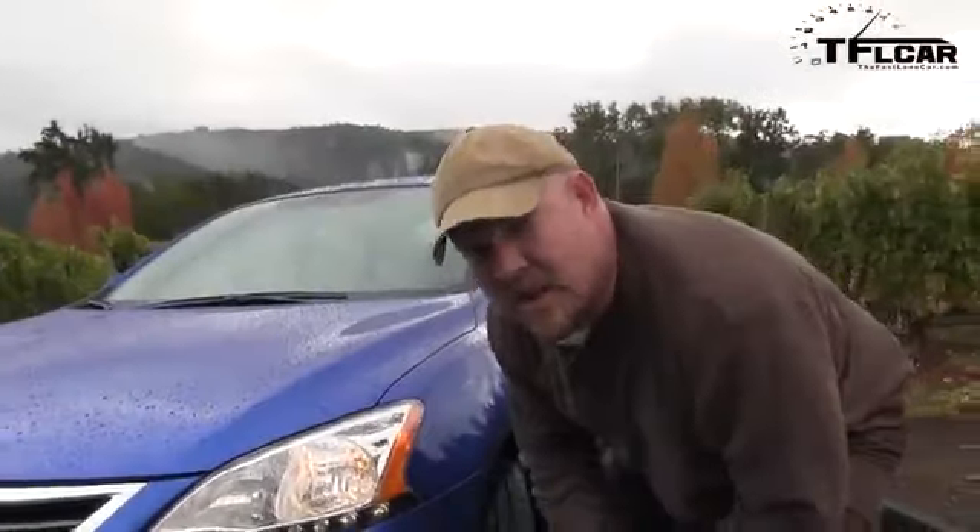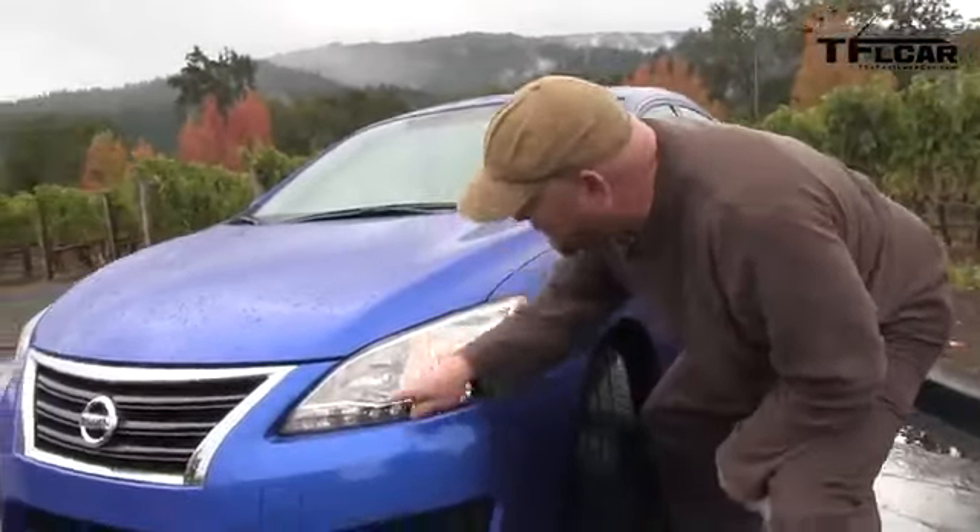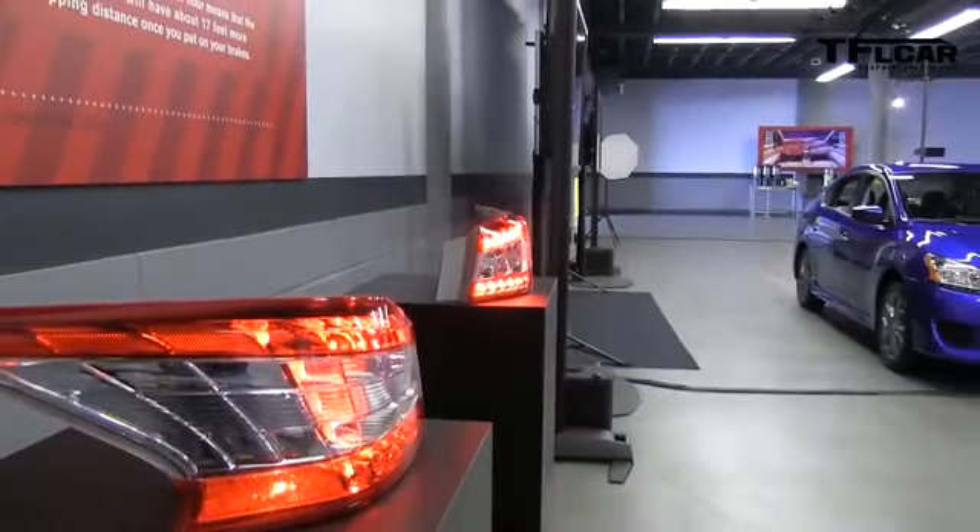One thing that Nissan says is all brand new, part of the styling, are these LEDs which are in the front and back of the car. Kind of looks like something from Lexus or even Audi.